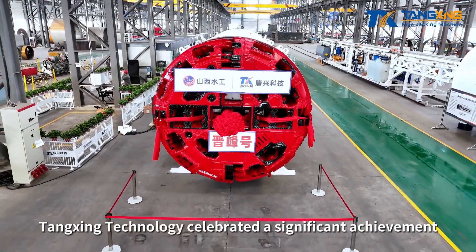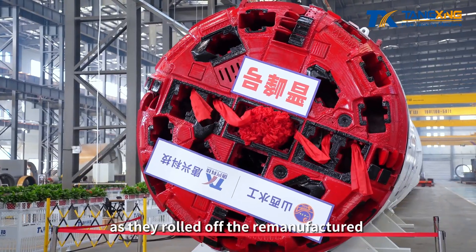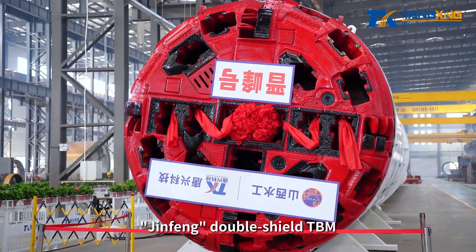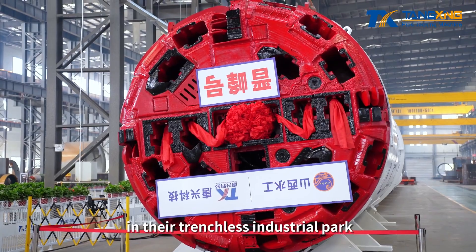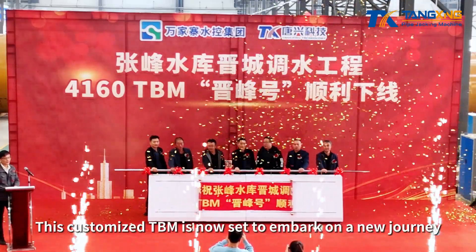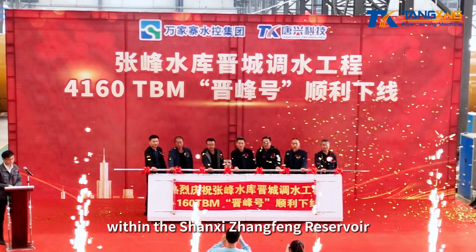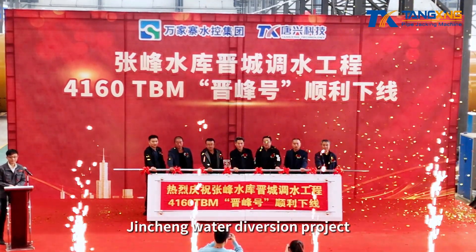On November 8, Tangxing Technology celebrated a significant achievement as they rolled off the remanufactured Jingfong Double Shield TBM in their trenchless industrial park. This customized TBM is now set to embark on a new journey within the Shanxi Zhangfong Reservoir Jincheng Water Diversion Project.